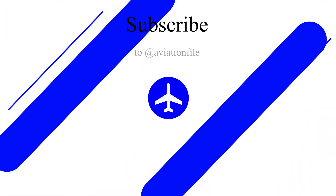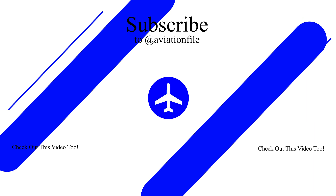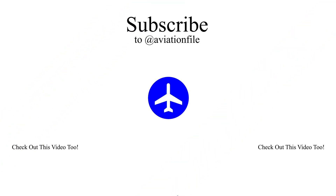As always, we appreciate your support and we hope you enjoyed this video. Don't forget to subscribe to our channel and like this video if you found it helpful. Thanks for watching and we'll see you in the next video.